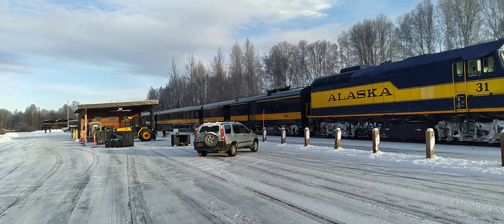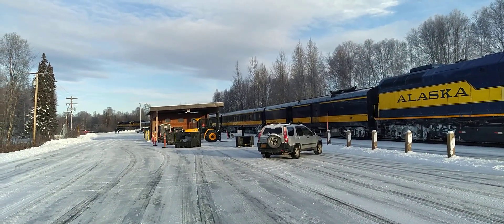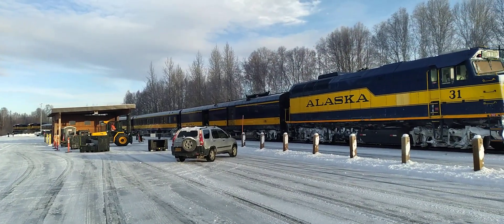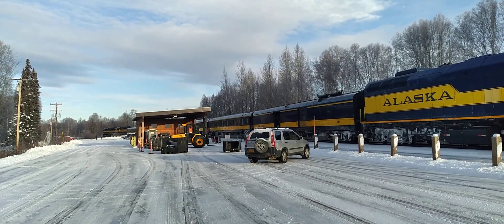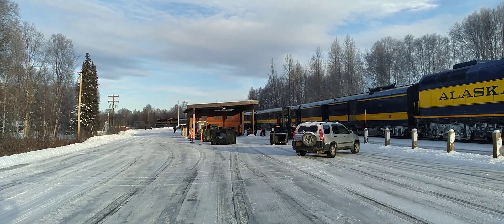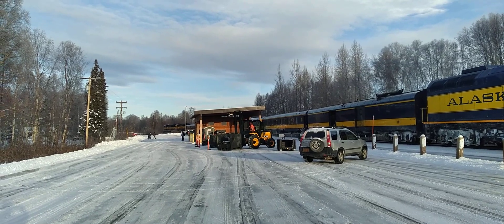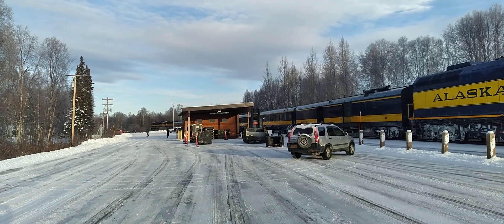They've got the baggage car doors open and Jim is the year-round station agent. He's getting ready to load and offload the baggage cars — usually more loading here in Talkeetna than offloading in the wintertime. There are a lot of flag stoppers that rely on the train. They'll load up crates — small crates are used to move regular-sized pieces of luggage, and the big crates are what flag stoppers use to put all their totes and supplies in.